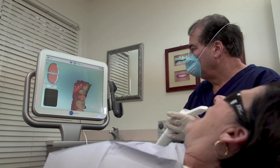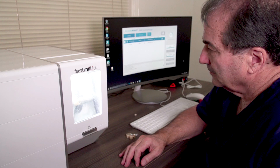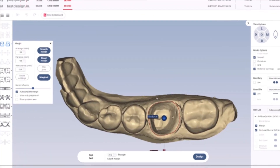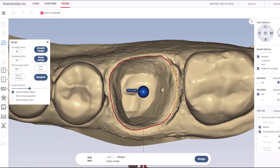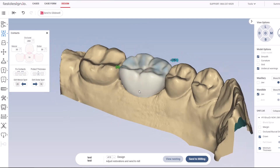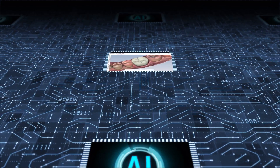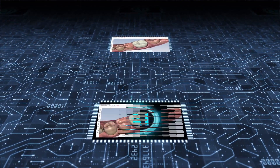The Glidewell.io in-office solution is the first Chairside ecosystem that adapts to your workflow rather than the other way around. Built on a platform of artificial intelligence, Fast Design.io — the proprietary CAD software included with the I.O. system — does all the heavy lifting in crown design. This AI-powered software enables a completely streamlined workflow that produces consistent, accurate results.